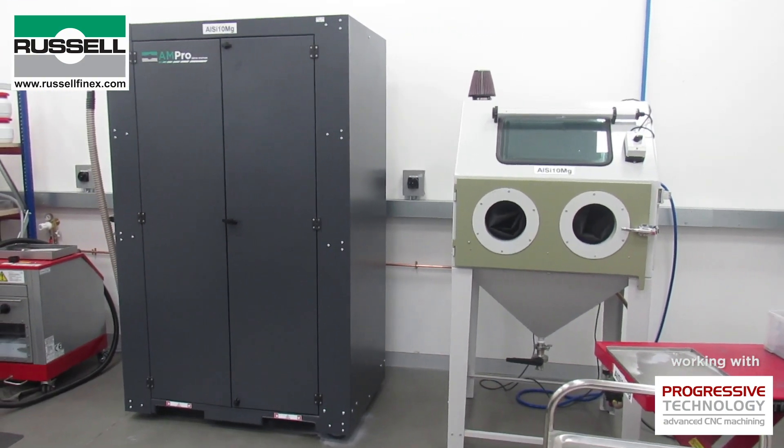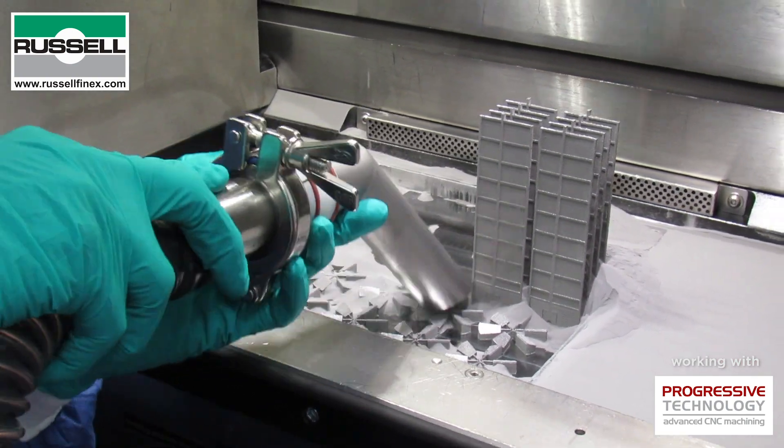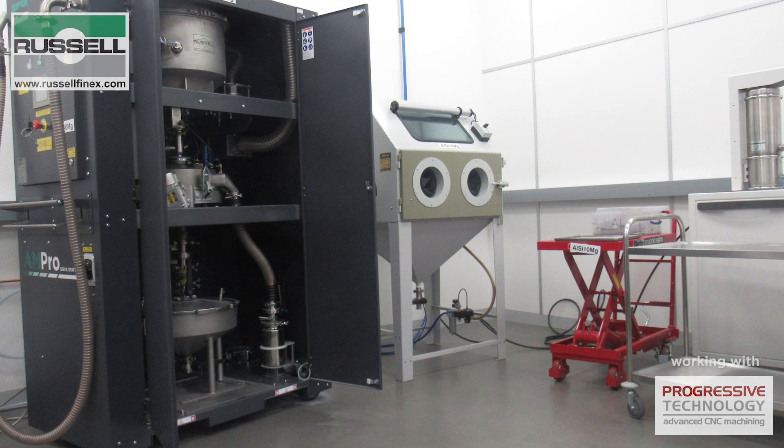We've had an excellent working relationship with Russell Finex over the last year or so. We've been involved in the design of the Ampro to make sure it suits what we want to do with it. We tested it out and have ended up with a system which is really suited to our needs.